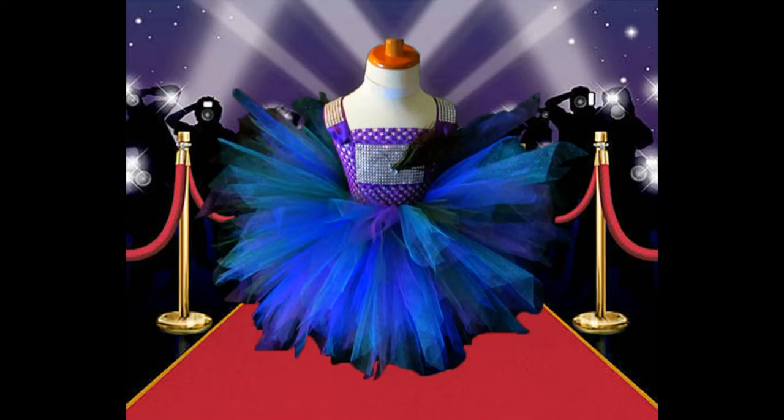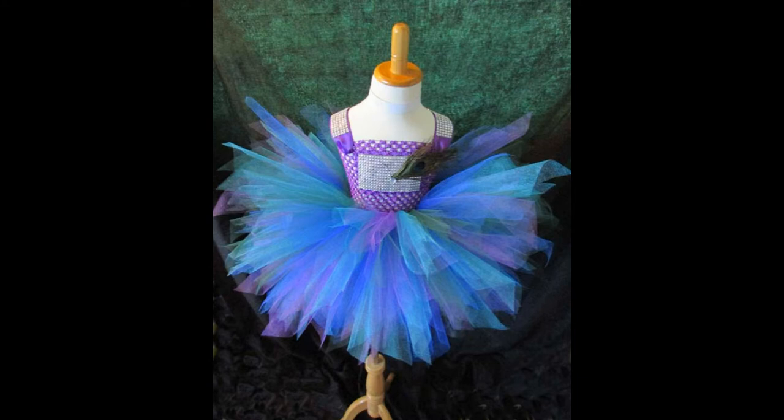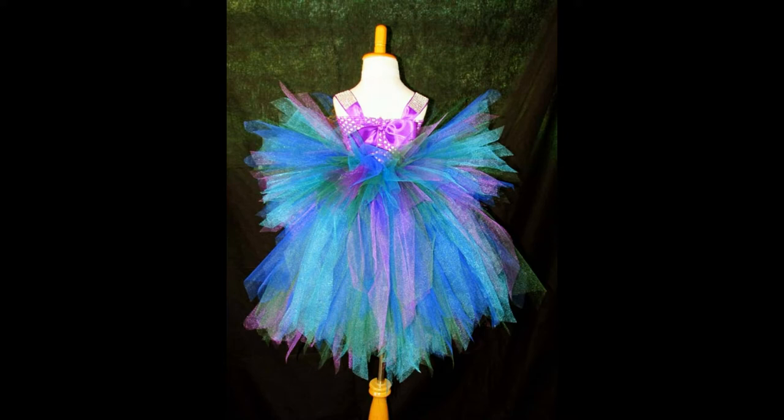Quick video request for you guys. What you're seeing here is some of our photos of our peacock style tutu dress with a little bit of bling on it. Maximum size 20 inches — you're safer between 18 and 19 around the chest. What we're looking for is someone who can model this for us and test it. It's the first time we've created anything with the bling in this fashion.